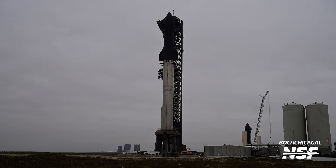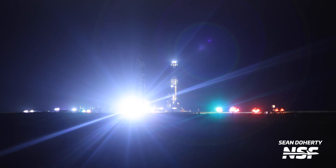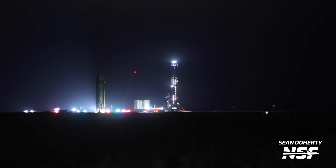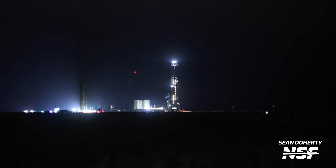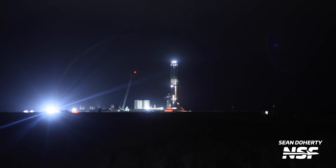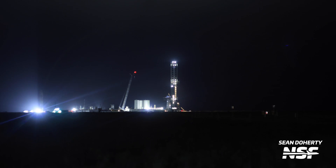Just the day before the stacking happened, Ship 29 was rolled out to the pad, which was quite interesting. We now have not only the vehicles for the third flight of Starship out at the launch site, but also the ship for the fourth flight — which is quite mind-blowing to think about. But when we all thought Ship 29 would just go to Suborbital Pad B straight away, it suddenly moved right next to Booster 10 and Ship 28.